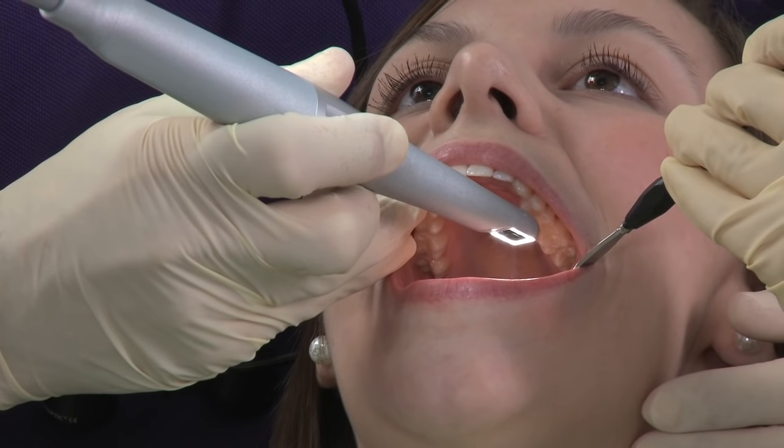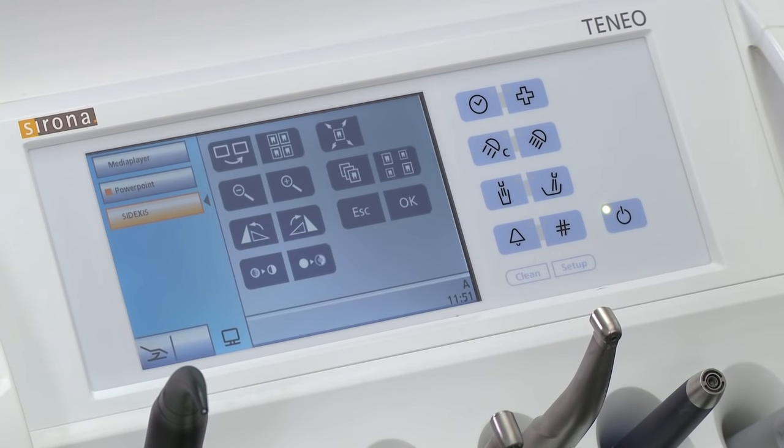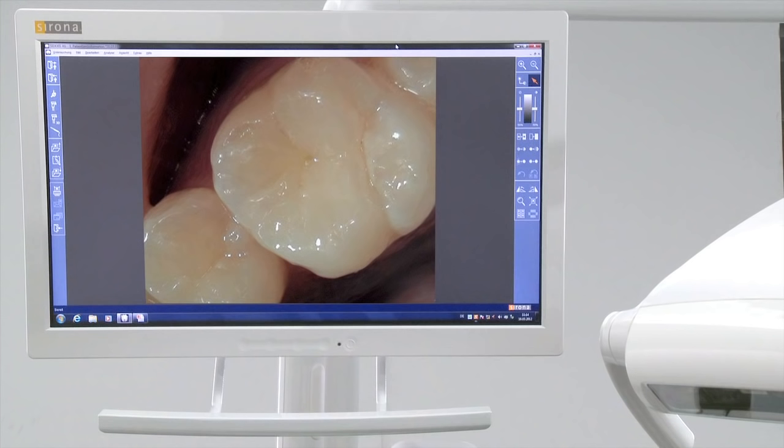Completion of the treatment includes an intraoral image, which visualizes the work carried out perfectly. With the user interface of the dentist element, the image can be managed and processed directly.